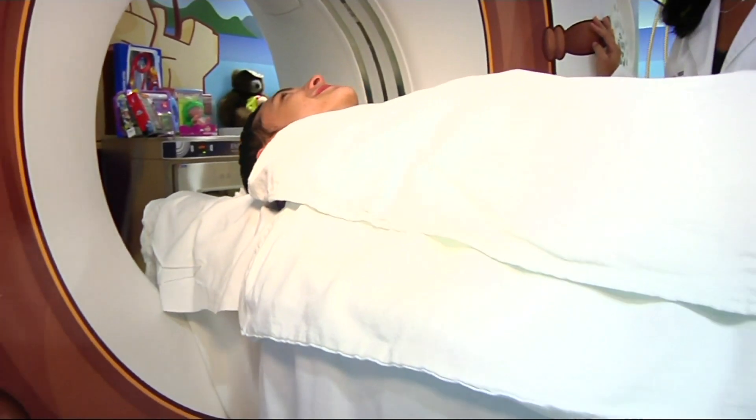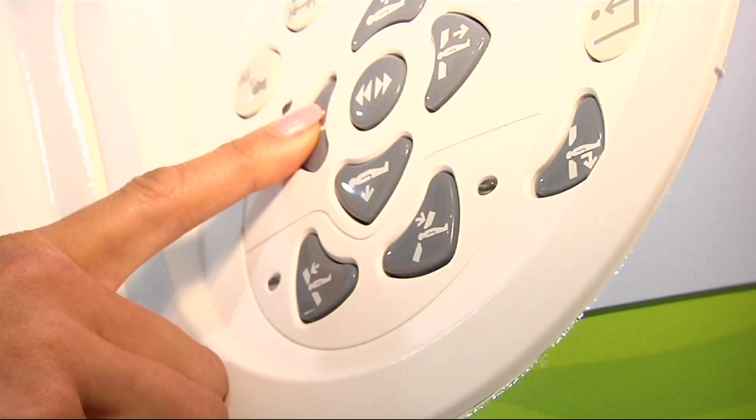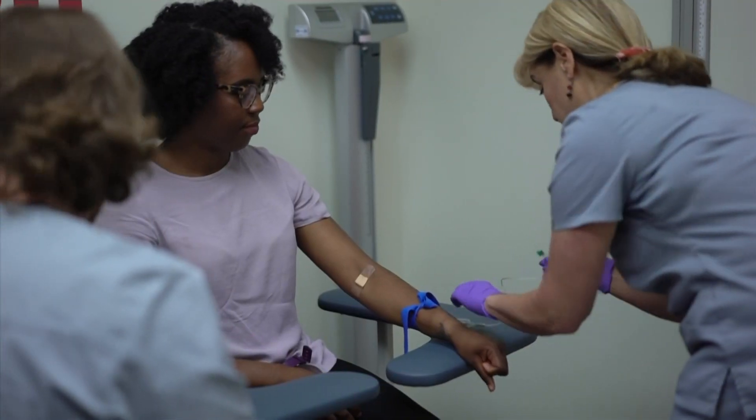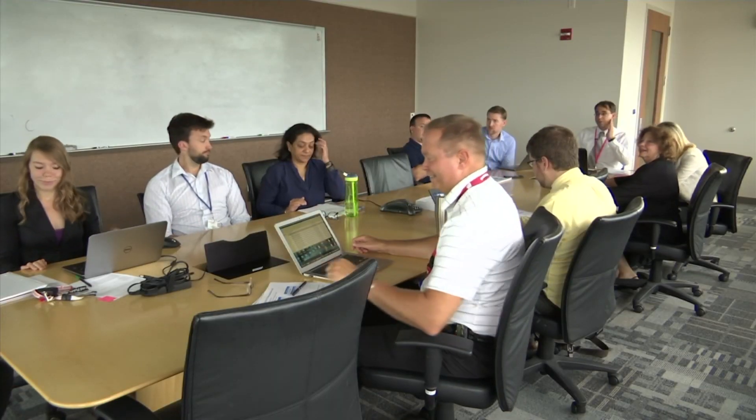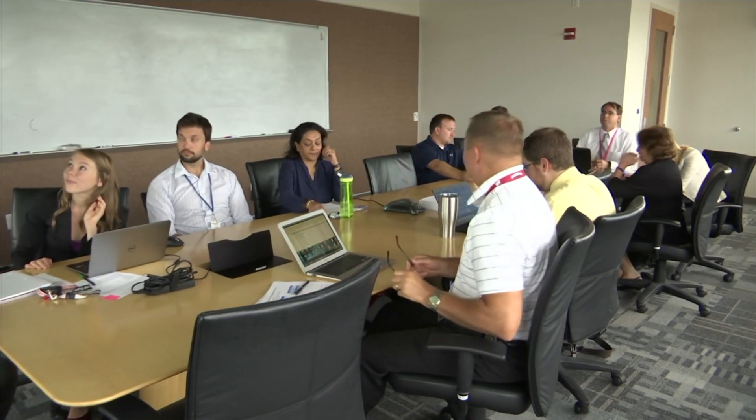Surgery, chemotherapy, or radiation — the traditional approaches to treating cancer. But doctors are now using patients' genes to choose treatments. Welcome to the molecular tumor board.